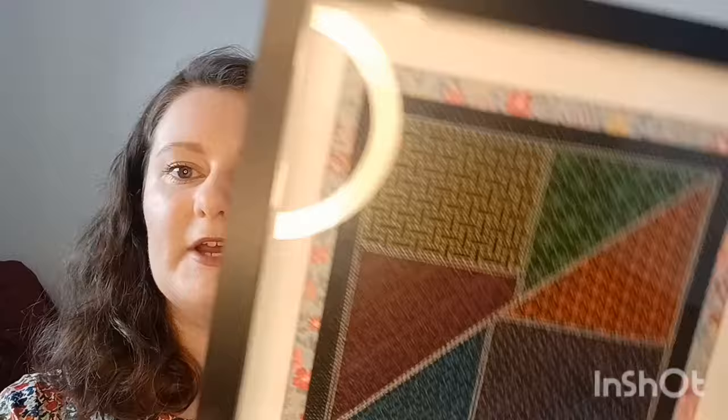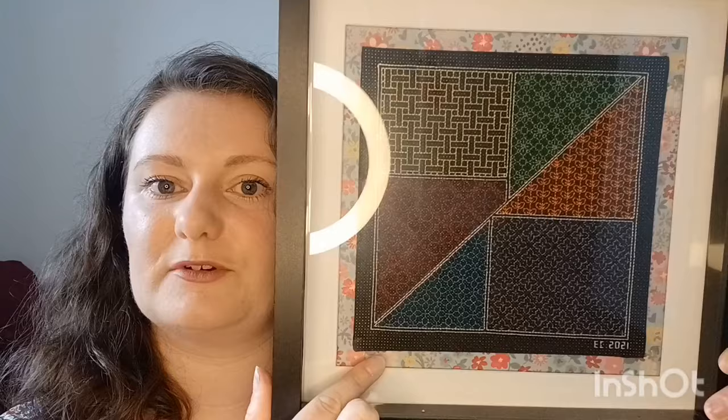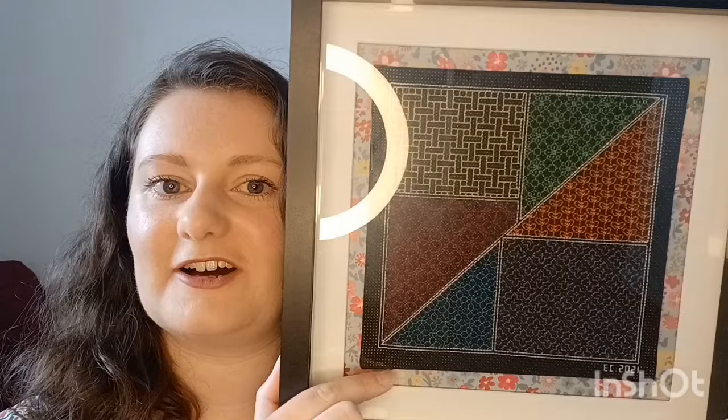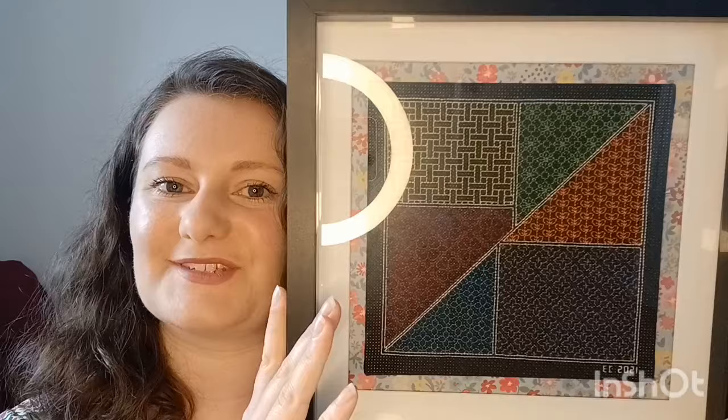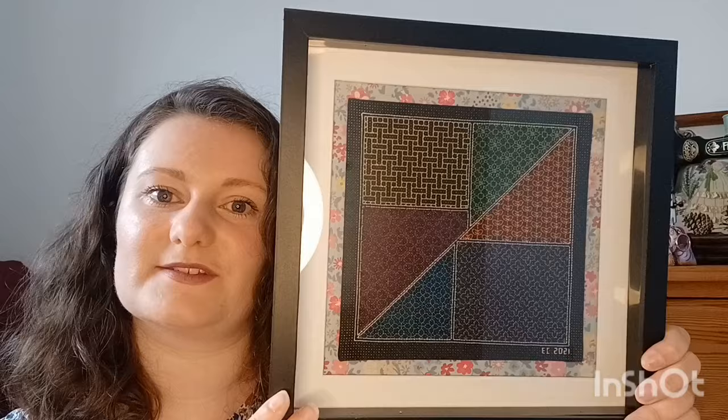Next I do actually have is 'Blackwork Square' by Peppermint Purple — a gorgeous blackwork project stitched on black 14 count Aida. It was my first ever blackwork project. I finished it with fancy paper from The Works or The Range, mounted onto card. Back then I used double-sided tape or masking tape rather than lacing, but it still looks really nice in the frame.